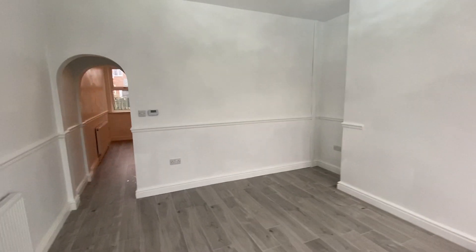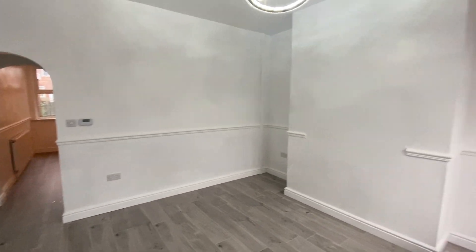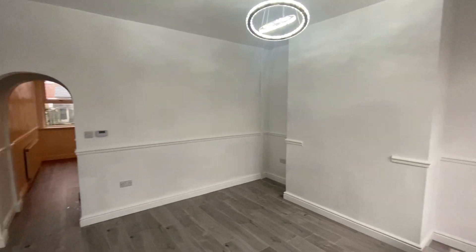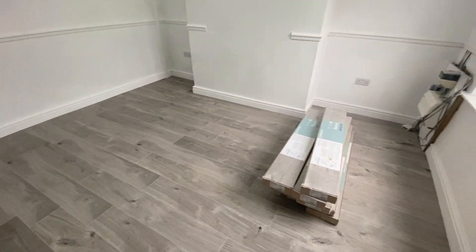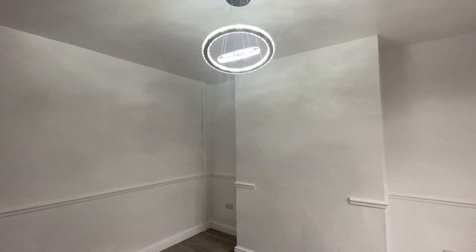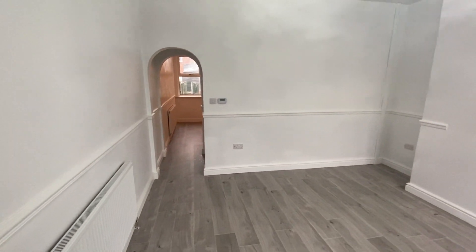Hello and welcome to Left Street here in Eccles. I'm going to take you around this wonderful refurbished two-bedroom property. It has had literally everything done to it — the property has been stripped back to brick, it's had new flooring, new kitchen, new light fittings. It's an absolute superb property. So let's take a look around this house and show you what it has to offer.